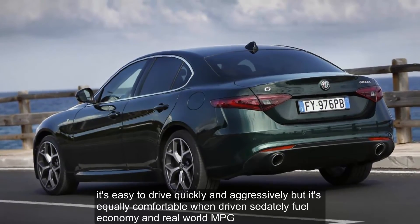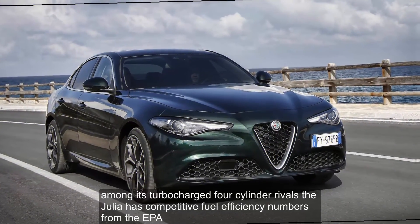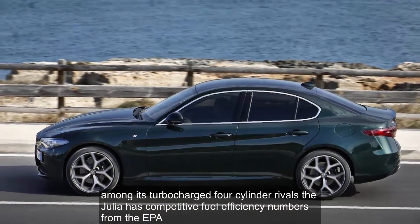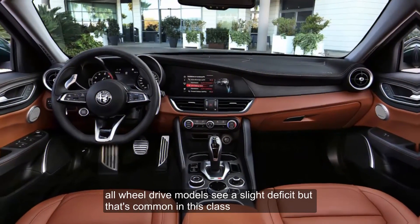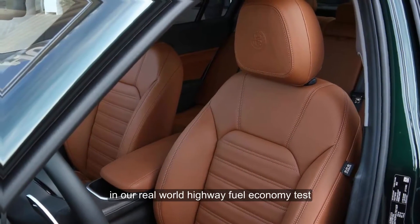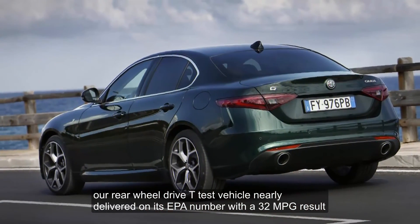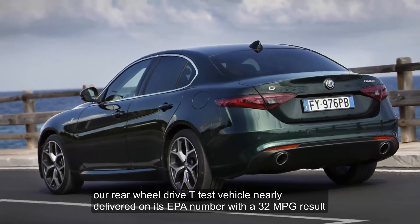Fuel economy and real-world MPG: Among its turbocharged four-cylinder rivals, the Giulia has competitive fuel efficiency numbers from the EPA, just shy of class-leading. All-wheel-drive models see a slight deficit, but that's common in this class. In our real-world highway fuel economy test, our rear-wheel-drive Ti test vehicle nearly delivered on its EPA number with a 32 miles per gallon result.